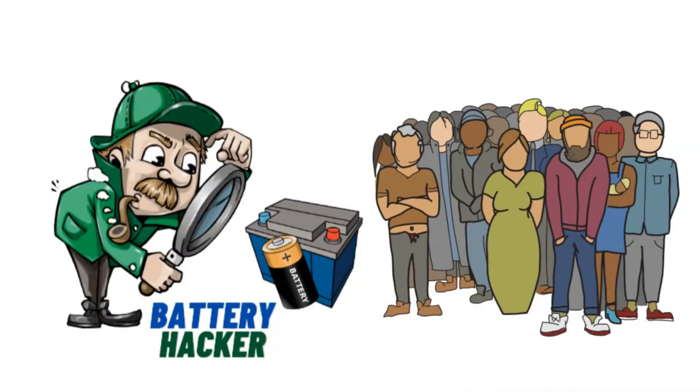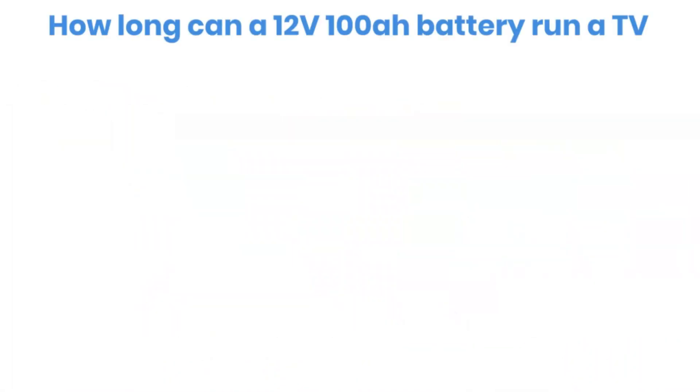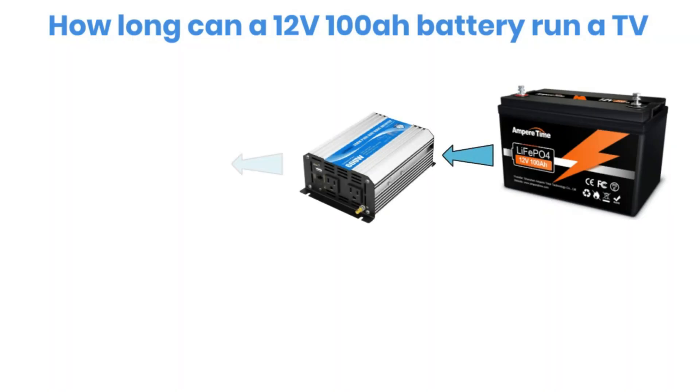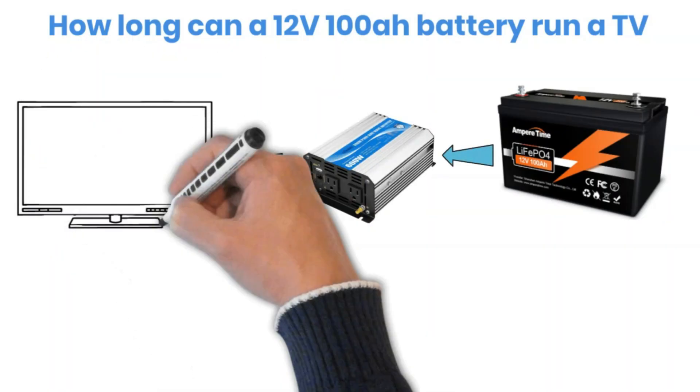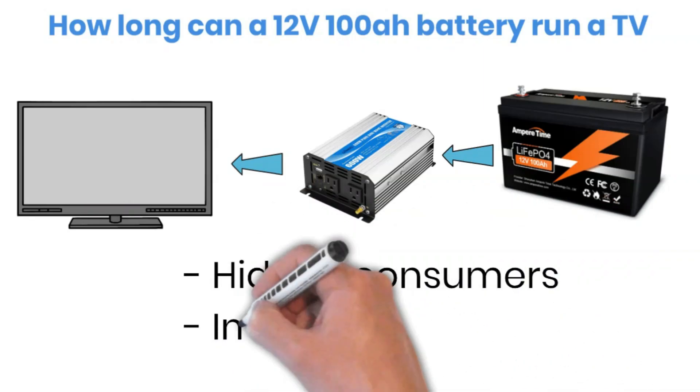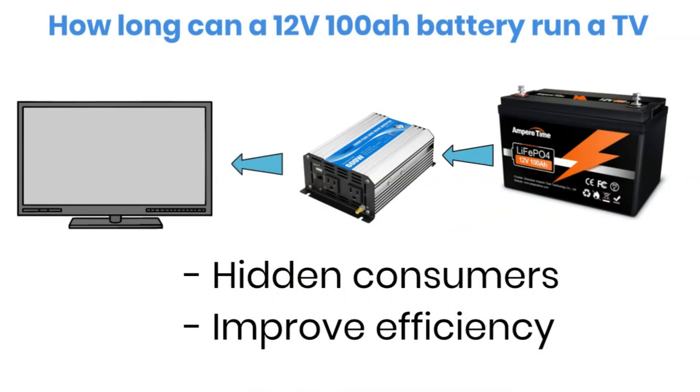Hello and welcome to Battery Hacker. In this video, we are going to find out how long a 12-volt lithium battery can power a TV, and why the answer is not as simple as it looks. I'll also share a simple trick to make your setup run more efficiently. Let's get started.